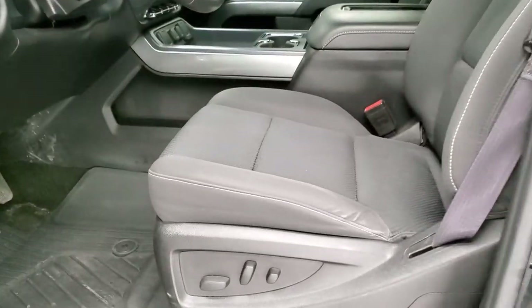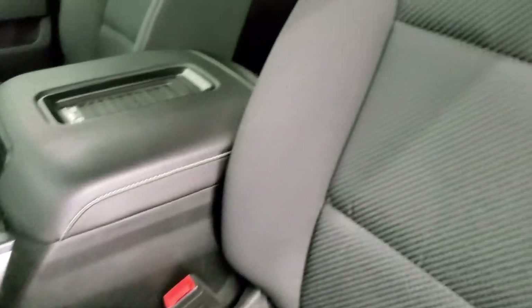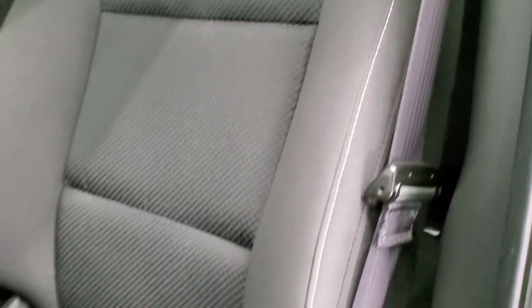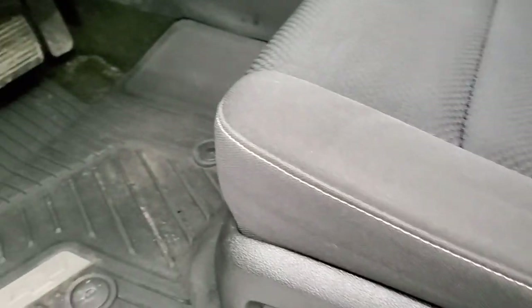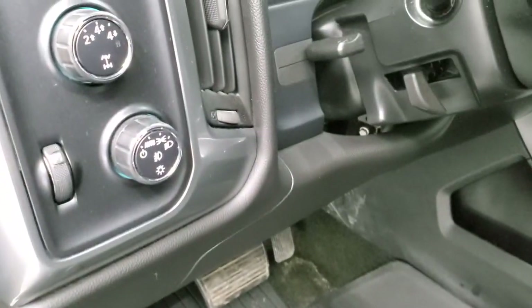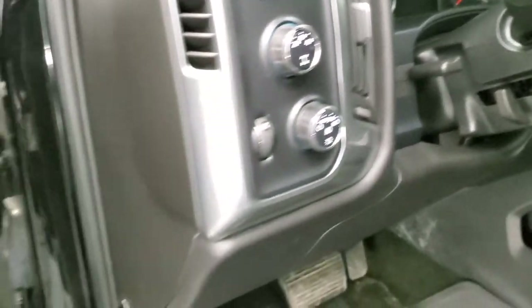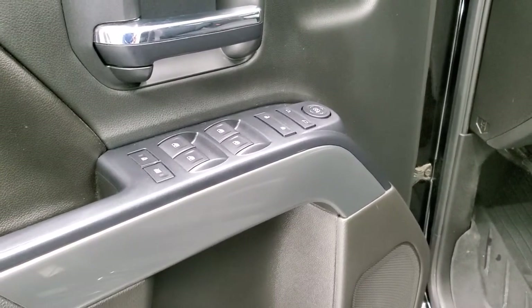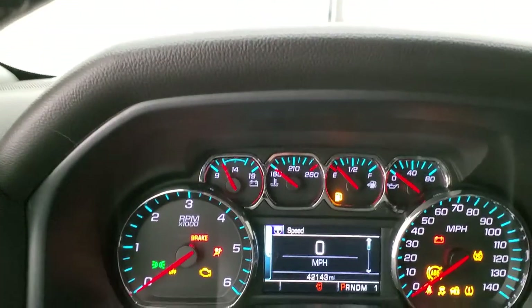Inside, the LT1 package gives you the black cloth interior. There are no rips or tears on the seats — they're in very nice, clean condition. It comes with a power driver's seat. These front seats are heated. Factory all-weather floor mats, auto headlamps, turn-dial four-wheel drive, and factory brake controller. Power windows, power locks, and power mirrors. We'll hop inside and check out the miles, radio, and everything that this truck has to offer on the interior.